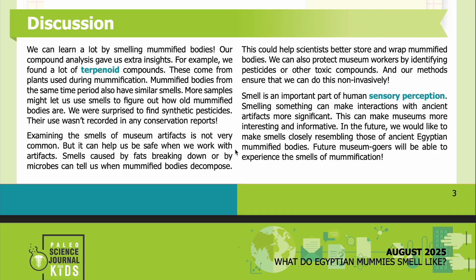Examining the smells of museum artifacts is not very common, but it can help us work safely with artifacts. Smells caused by fats breaking down or by microbes can tell us when mummified bodies are decomposing — this could help scientists better store and wrap them. We can also protect museum workers by identifying pesticides or other toxic compounds, and our methods ensure we can do this non-invasively.